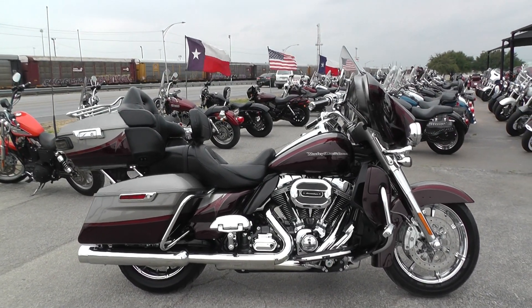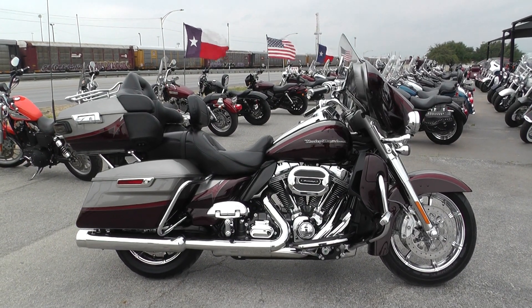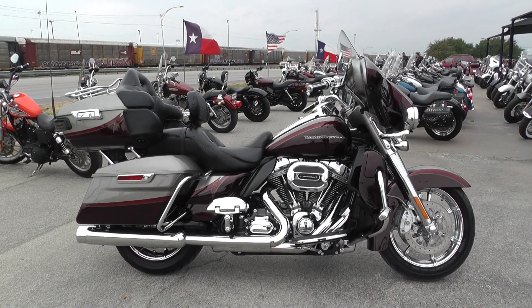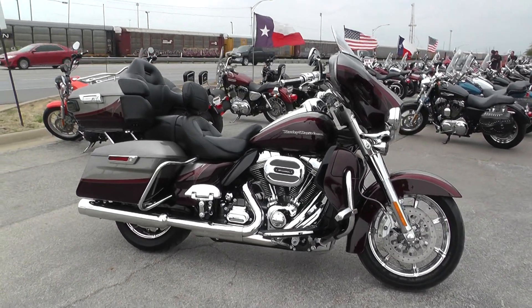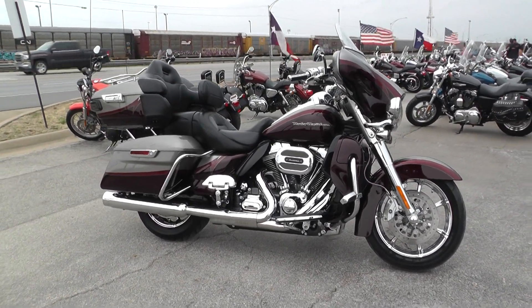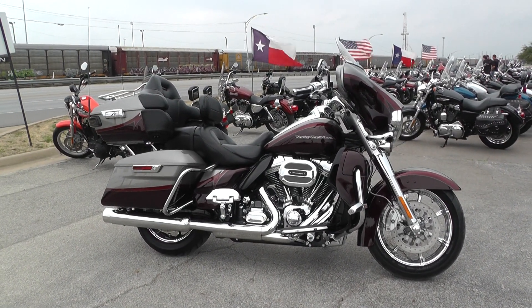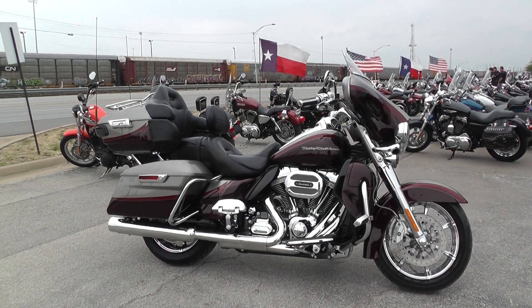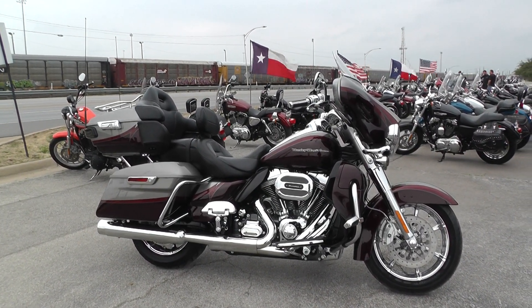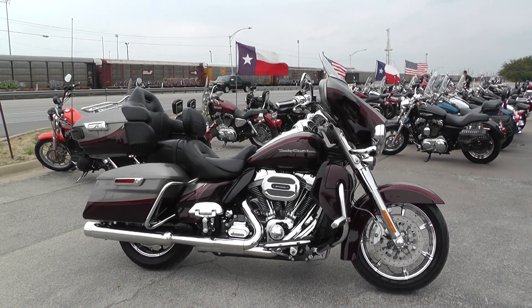Call us at 888-400-1151. Check out our website at cleanharleys.com to see our full inventory. We offer excellent finance and extended warranty options, take almost anything in on trade, and we sell and ship bikes all around the world — it's going to be real easy to get this one to you. This is Nick with American Motorcycle Trading Company in Arlington, Texas. The freedom to choose.